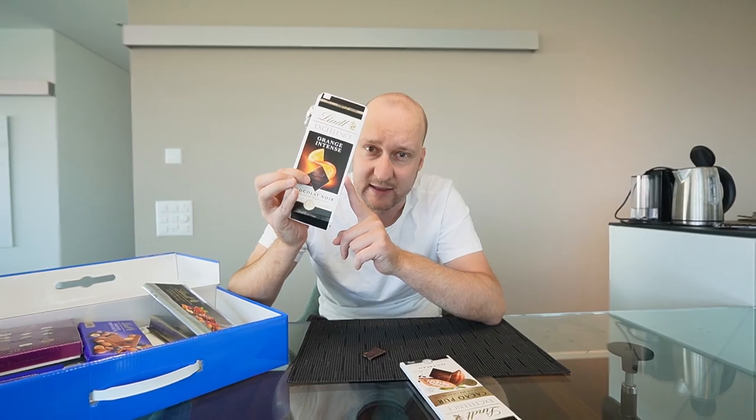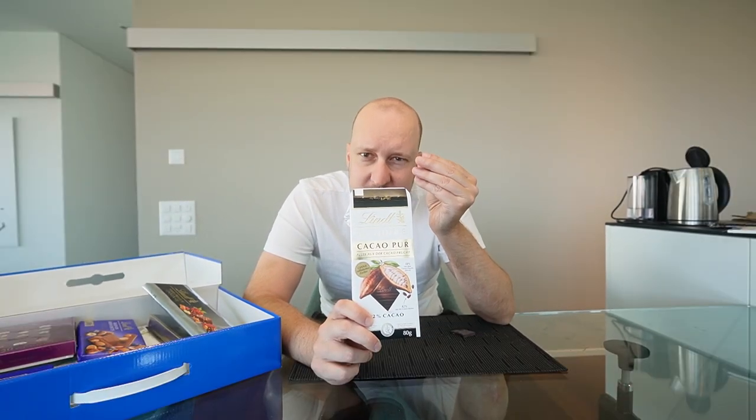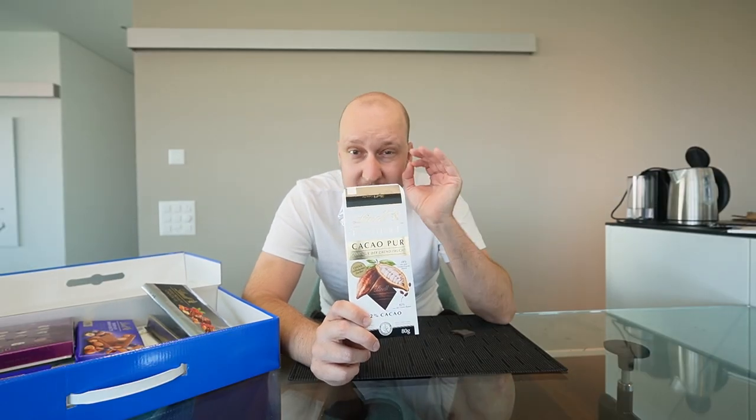Now let's try the 82% cacao. I think this will be very bitter — I'm usually not that dark chocolate type. Extremely dark chocolate. This chocolate is not sweet at all — it's very bitter, not creamy, it's hard, it breaks a little bit in your mouth, and at the end you get a sour aftertaste. Very special chocolate, I've never had something like this before. If you want it really dark, this is the way to go. I give this one a 6.5 out of 10.